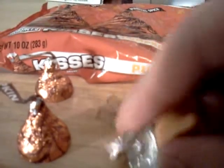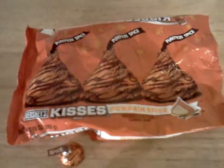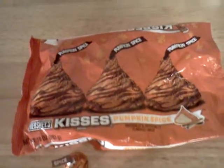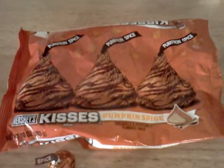Pick this bad boy up — if I can get it off of the foil. All right. You guys take a look at the bag while I take a bite.